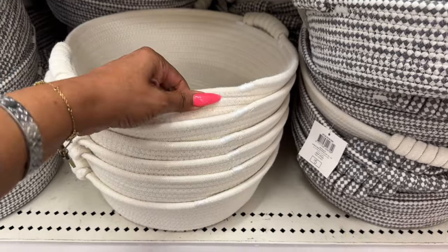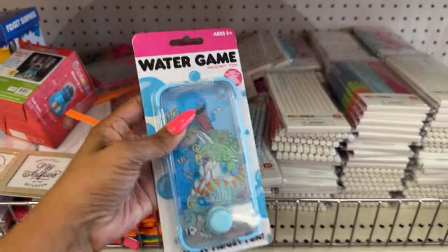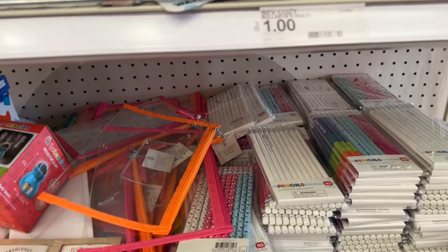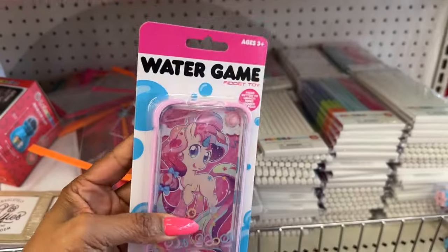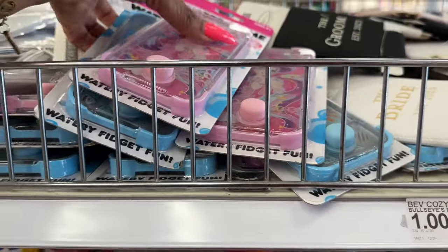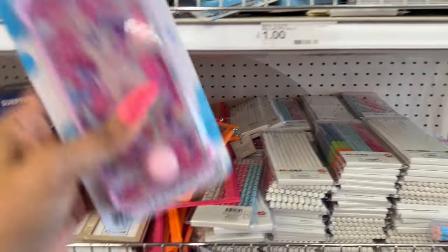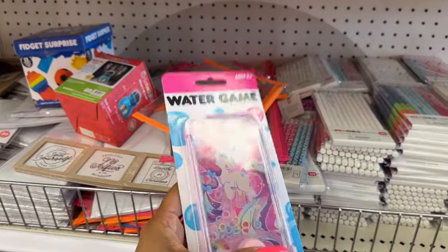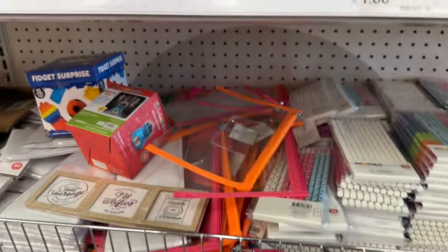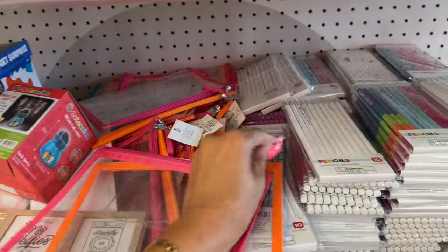They also have these — really pretty, and they come in cream as well. My girls love these little fidget toys — they're three dollars. They have the dinosaur and a little unicorn. These are really cute. I know they have something similar at Dollar Tree for $1.25 but this quality is nicer — it's heavier. They also have little storage bags too.